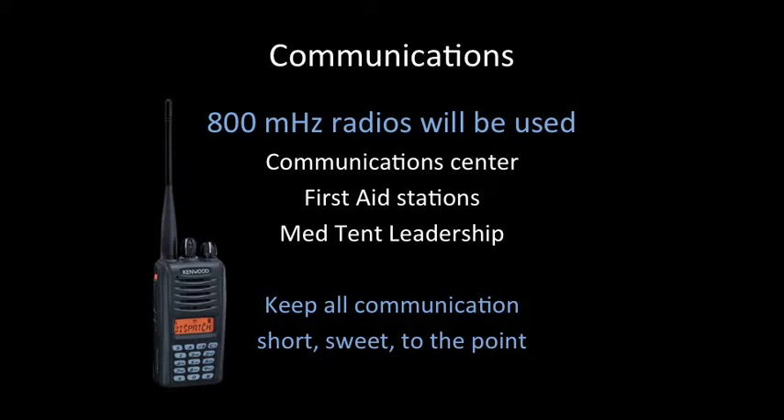Some individuals will have 800 MHz radios to communicate during the event. If you are asked to use one of these radios, please keep all communications short, sweet, and to the point.